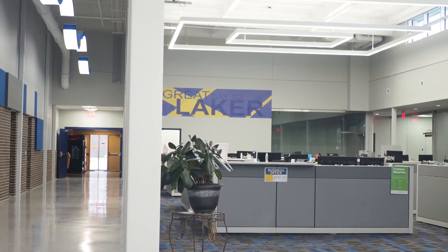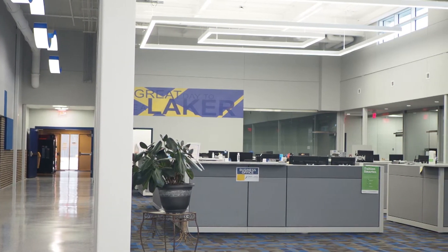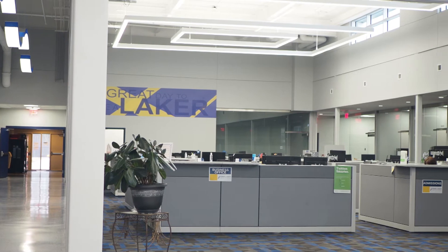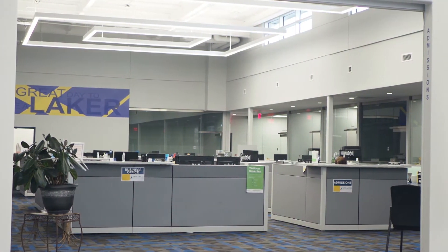Welcome to Iowa Lakes Community College Emmitsburg campus. Right here what we are looking at is student services. Basically this is going to be your one stop shop for everything you need to ensure a smooth transition into Iowa Lakes.